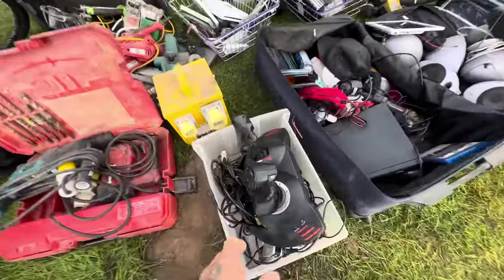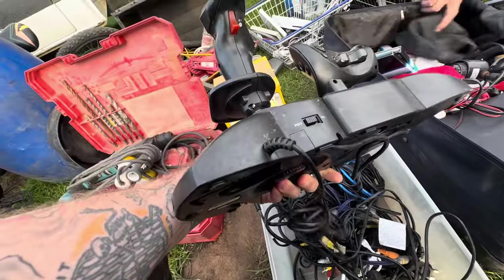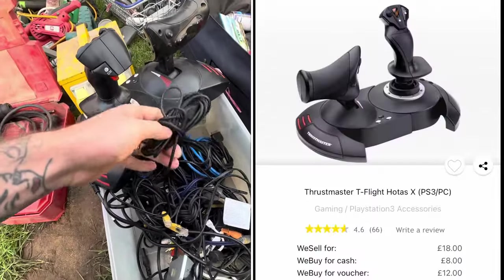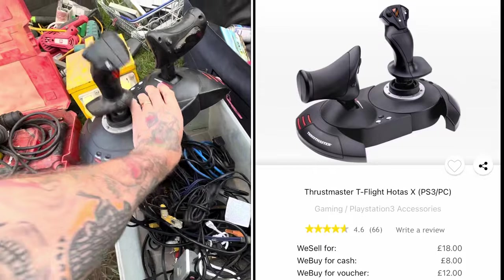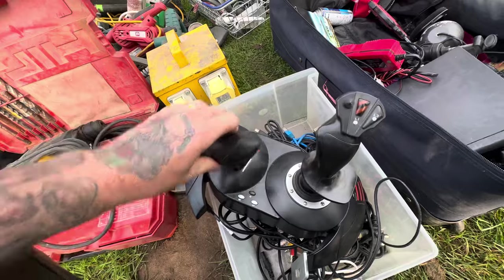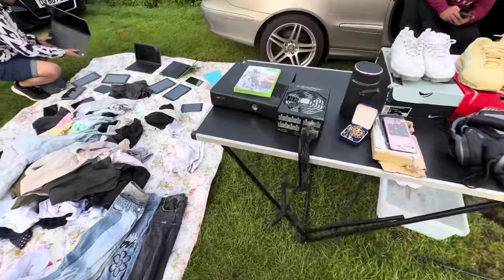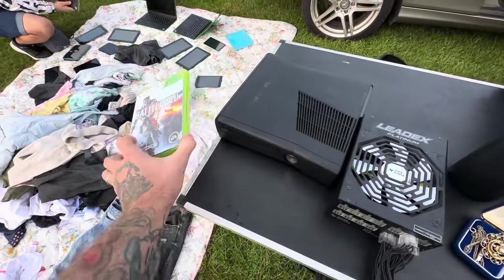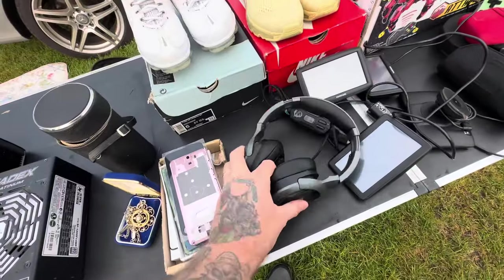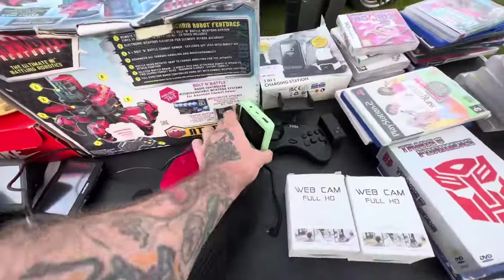It may be coming to the end of the car boot season, but that doesn't mean we won't find a bargain. Straight away I'm drawn to this flight stick — if you can get these cheap they're normally worth picking up. This one trades in for £18 but they're asking £10, and when it's from one of these clearance stalls I tend to steer away. The same goes for consoles — unless I can get an absolute offer I can't refuse, I'll normally pass.